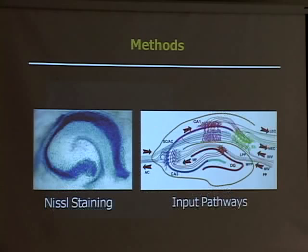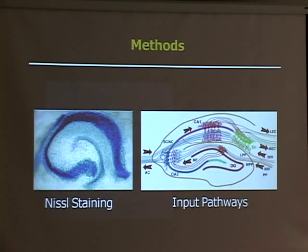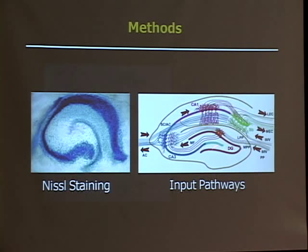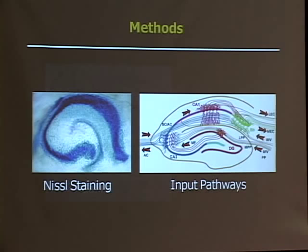Organotypic hippocampal slice cultures retain a network formation that has been widely characterized, as you can see in the pathways defined here. This is a Nissl stain of the hippocampus where you see the cell body stained in blue, and you can see the pathways are defined. Because of that, in every slice I looked at I could identify the CA1 region, which we were specifically interested in, because it receives inputs from CA3 neurons forming the Schaffer collateral pathway, which is integral for memory and learning.